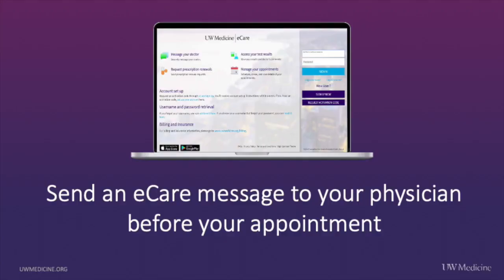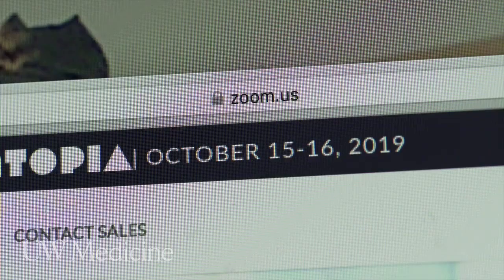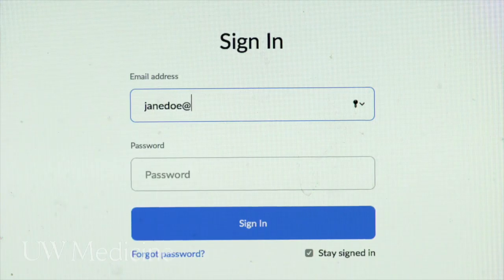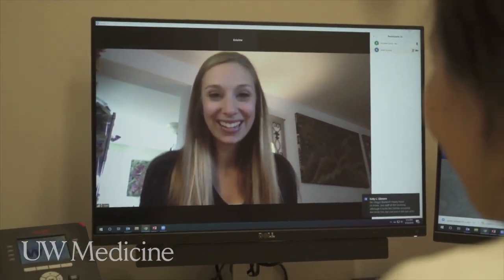Then send an eCare message to your OB physician before your appointment. You'll get the Zoom link on the morning of your appointment. Using your smartphone, computer, or tablet, you'll sign into Zoom for virtual visits with your tele-OBU provider to go over your results and review any pregnancy questions or concerns.